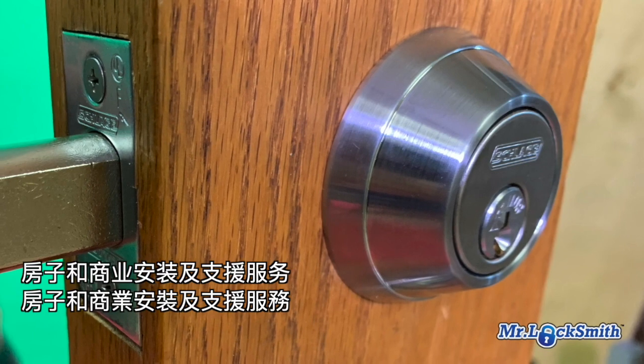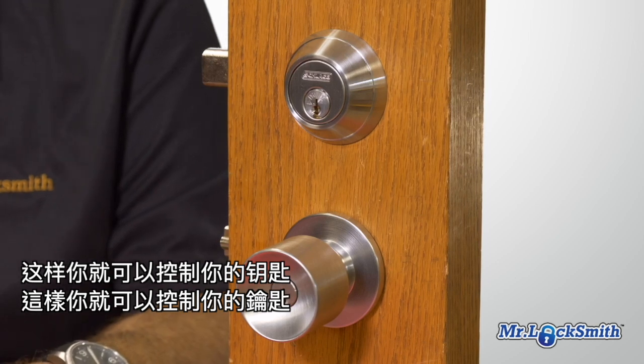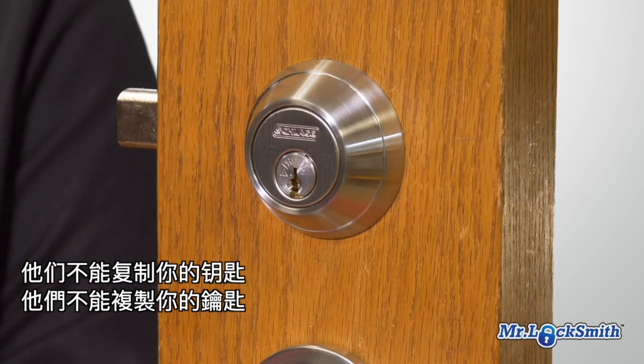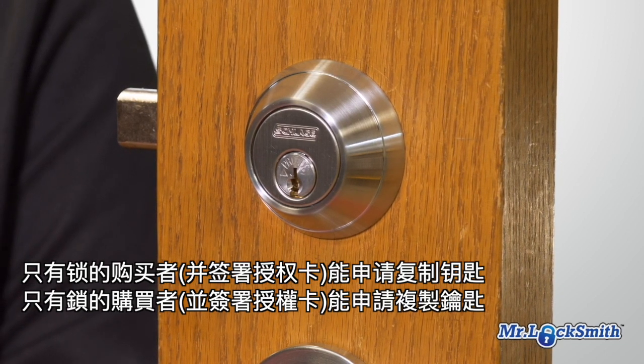Put this lock on your house or your business, and you can only come to Mr. Locksmith to get your keys cut. That way you have key control. If you give out a key to staff, or to a sub-trade when working on your house, you know they can't go get a key cut elsewhere. Only the person who purchased the lock and has signed the authorization card, or is registered in our system, can get the key cut.